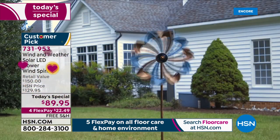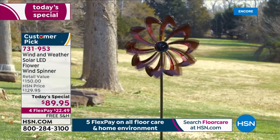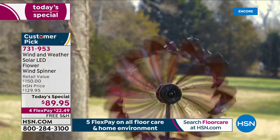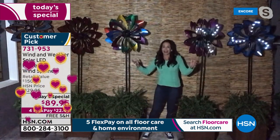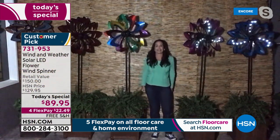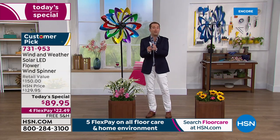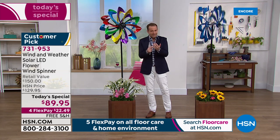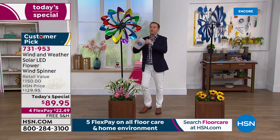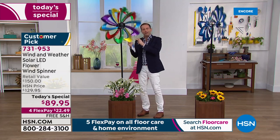You can put it in an expansive yard, right in the middle of a garden, in a planter on your front porch — wherever you choose, it's going to be the highlight of that area. We knew the demand would be extraordinary, and it's even surpassing that. Please order tonight at $89 with free shipping and handling and FlexPay to get this from the amazing Wind & Weather Company, so world famous for quality, prestige, and innovation.